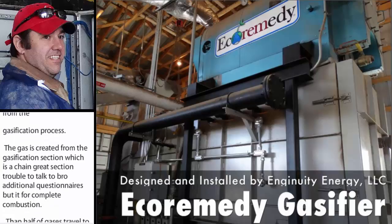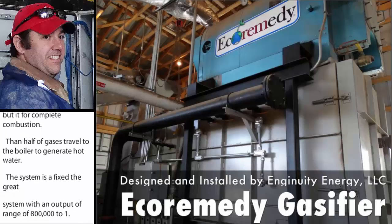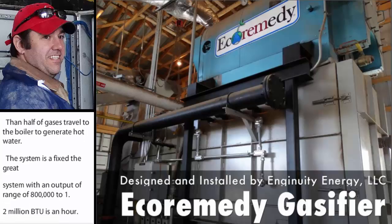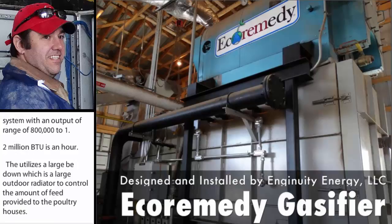This system is a fixed heat-grate system with an output range of 800,000 to 1.2 million BTUs an hour. It utilizes a large heat dump, which is a large outdoor radiator, to control the amount of heat provided to the poultry houses. This again is another hydronic heating system, which utilizes Lanmeco brand heaters in the houses, another radiator-style heater.